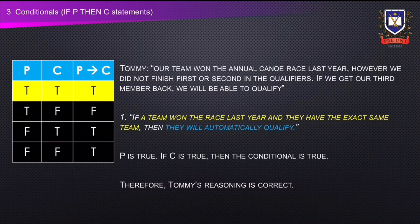Let's look at Tommy's statement. His team won the annual canoe race last year. However, they did not finish first or second in the qualifiers. If they get their third team member back, they will be able to qualify. His statement shows he did not satisfy the second condition, and we do not have enough information about the third condition. Focusing on the first condition and comparing it to the truth table: we know that P is true and the conditional statement is true. Therefore, claim C must be true — that they will automatically qualify. Therefore, Tommy's reasoning is correct.